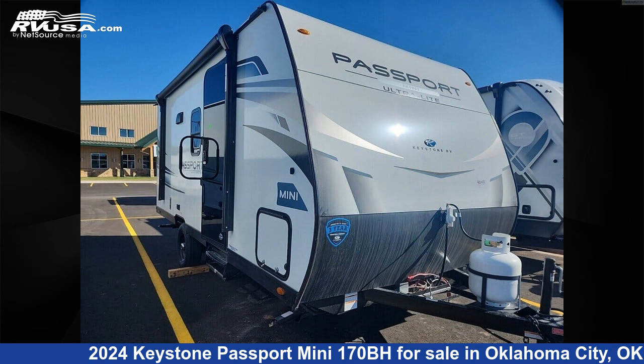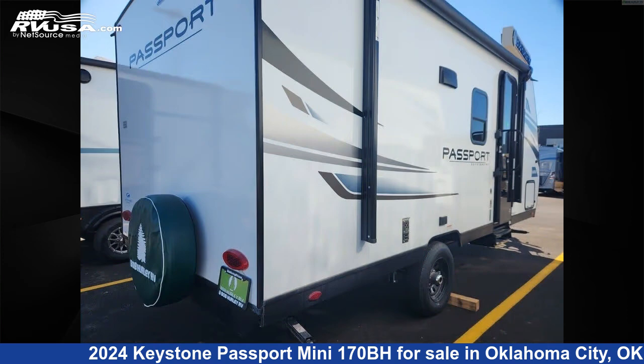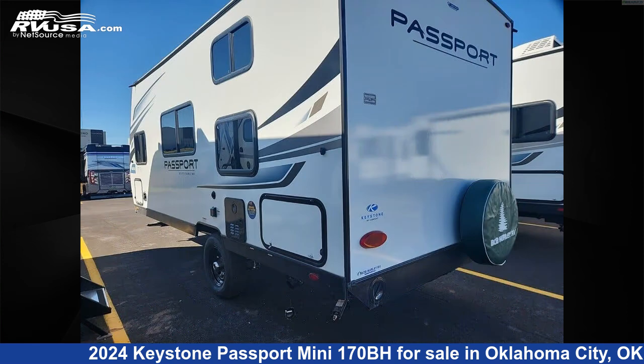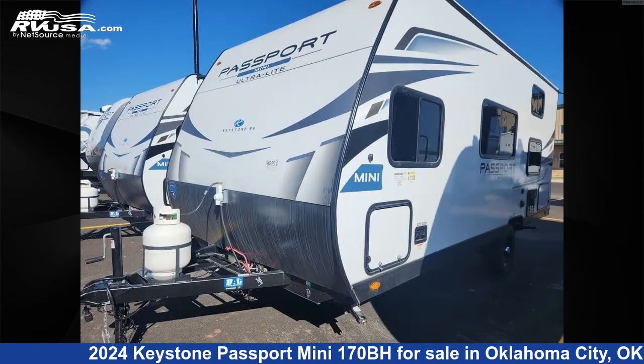This 2024 Keystone Passport Mini 170BH is a travel trailer RV. It is located in Oklahoma City, Oklahoma, 73131 and is offered for sale by Bob Hurley RV. Click the link in the video description to visit RVUSA.com and see more photos as well as the current price.